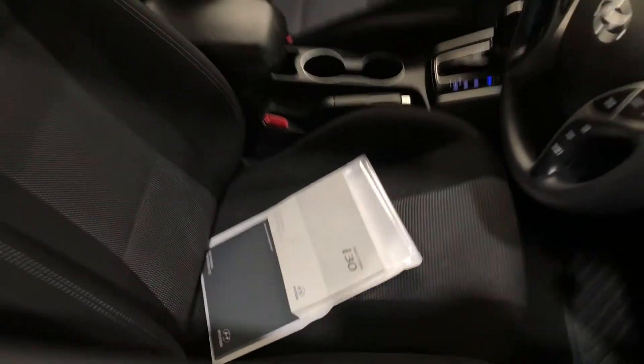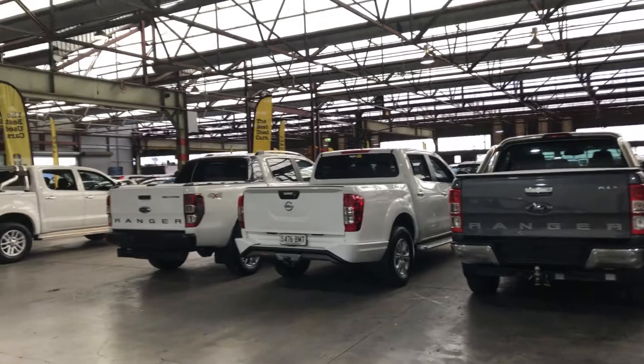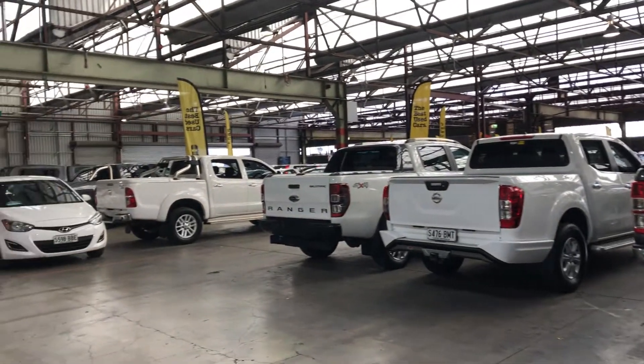It also comes with two sets of keys and a full set of books. Super Cars Warehouse is where you can buy direct and save. We have over 300 vehicles on the lot and another 2,000 vehicles Australia-wide. Hope to see you soon, thanks.